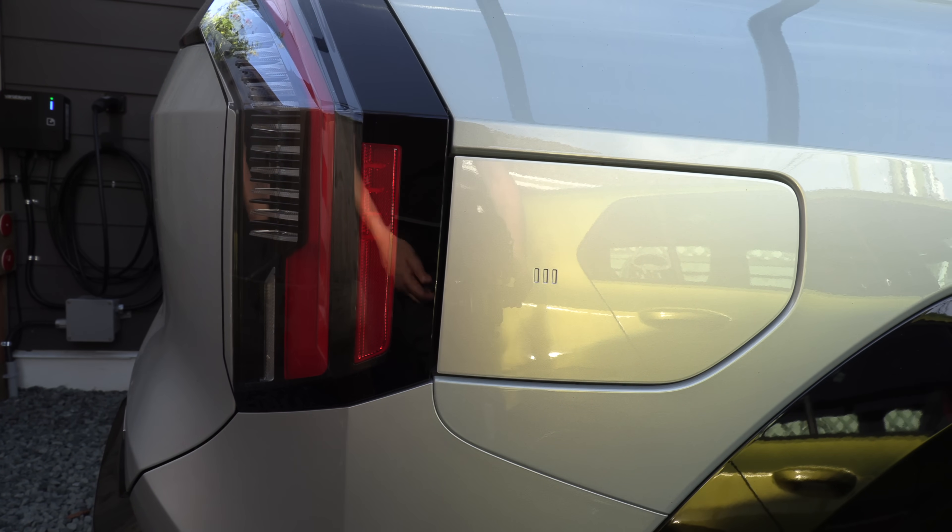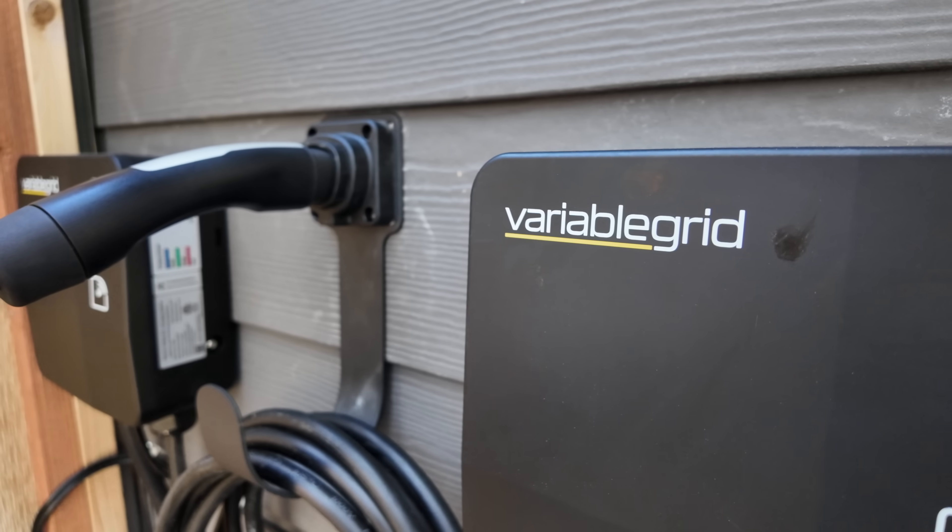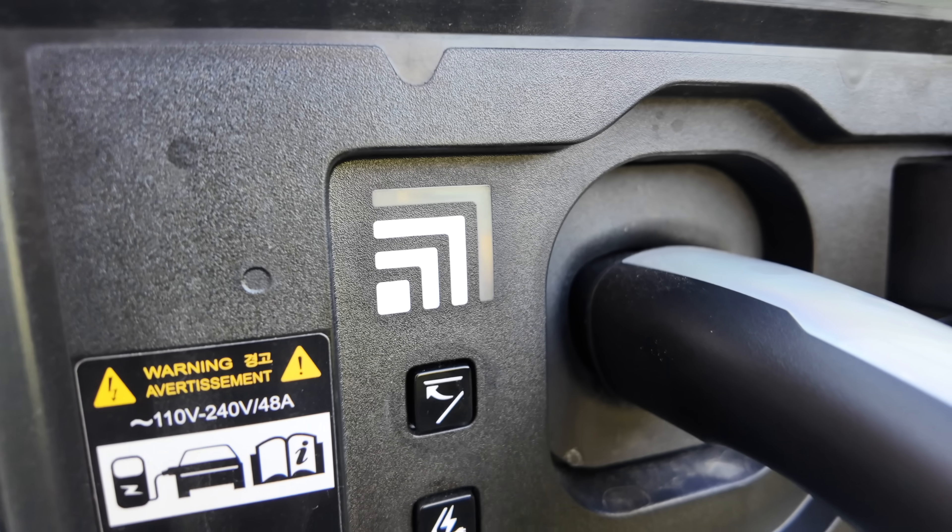After our install, the CEO of Variable Grid, Dan Lafferty, came by and explained why this system is so good. They monitor instantaneously how much power you're using at your house, and any available power that you're not using at that time is dedicated to your EV chargers. They can direct as much power to two EV chargers based on how much power you're using at your house.